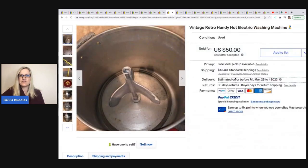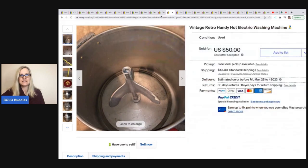The next item is this vintage retro Handy Hot electric washing machine — purchased for $5 at a live auction, took a best offer of $45 plus shipping.